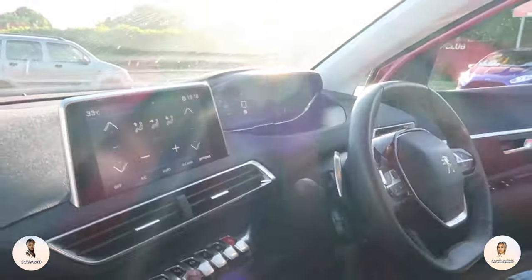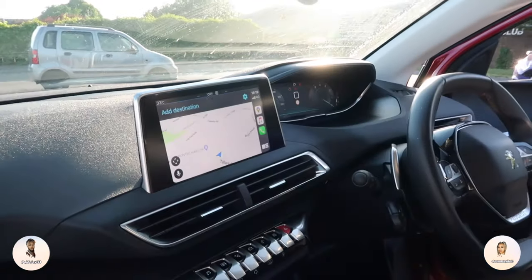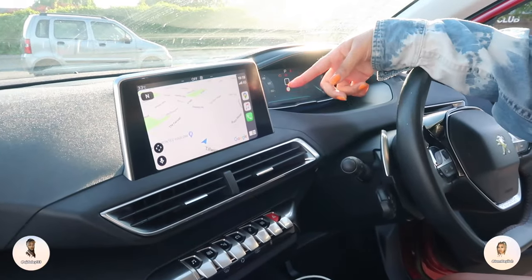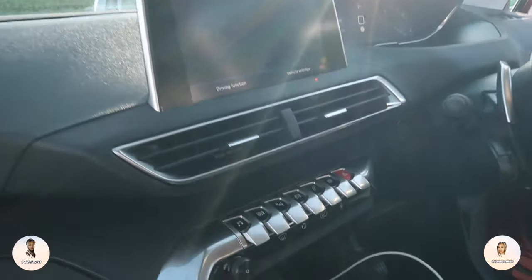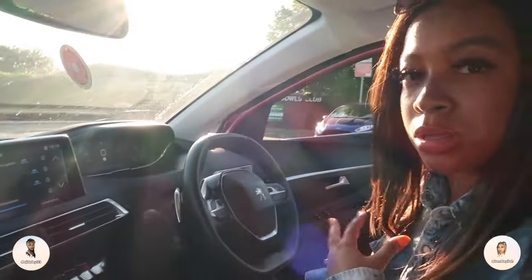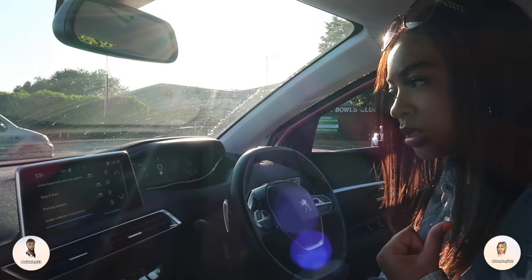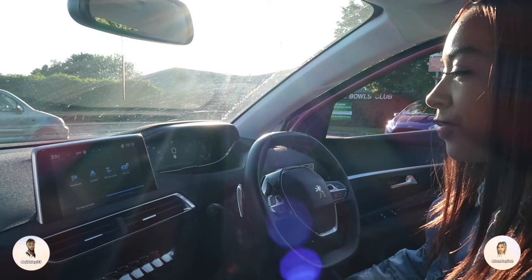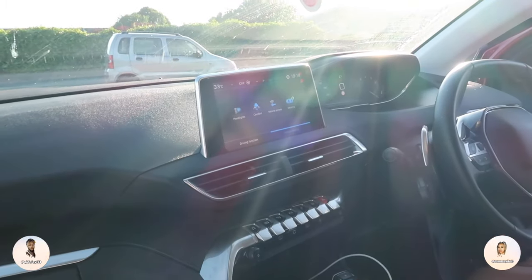For sat nav, you plug your phone in via Apple CarPlay or Android Auto and it mirrors your phone, coming up automatically with your saved locations. You can also press the car settings button which includes lane departure warning — if you start to swerve it'll pull you back — rear parking sensors, under-inflation warnings for the tires, traction control, vehicle settings, headlights, comfort, and security.